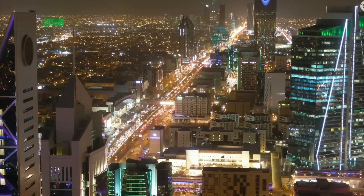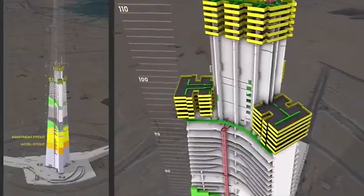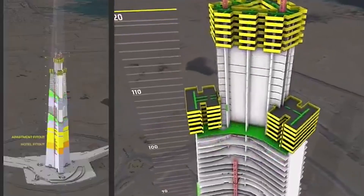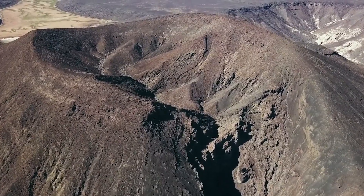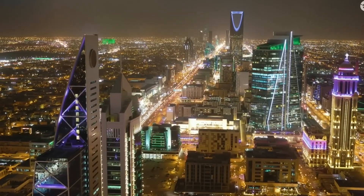Imagine standing at the base of a building so tall that clouds form halfway up its side — a structure so massive that a single elevator ride to the top takes longer than your morning commute. Now imagine building that in a desert where the temperature can literally cook an egg on the pavement. Sound impossible? That's exactly what engineers in Saudi Arabia are attempting right now.